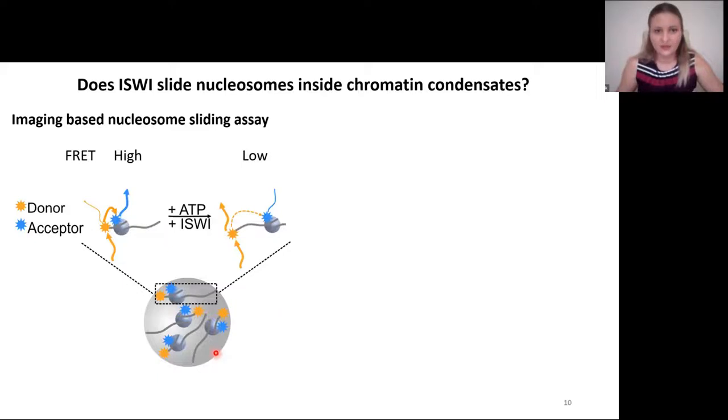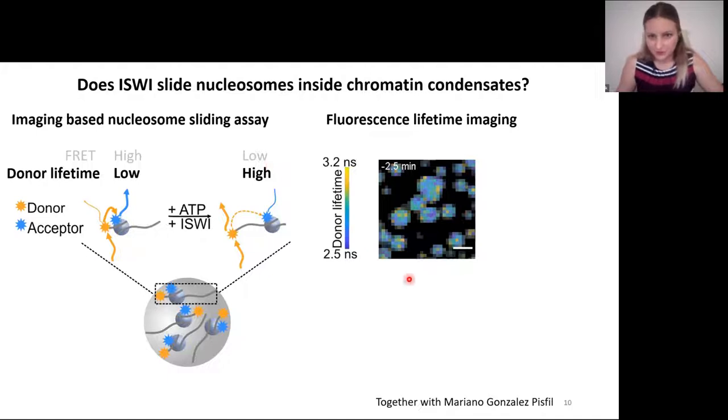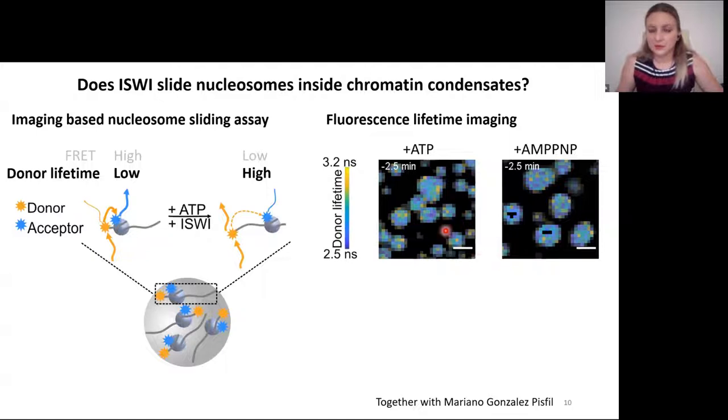We made use of fluorescence lifetime imaging to image donor lifetime of labeled nucleosomes, both in the condensates and outside in solution. Donor lifetime is low when FRET is high, and donor lifetime is high when FRET is low. We prepared two samples both containing chromatin condensates premixed with chromatin remodeler ISWI: in one we flow in ATP, and in another we flow in the non-hydrolyzable analog AMP-PNP. Let's see a movie of what happens.